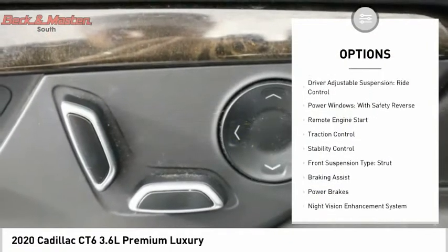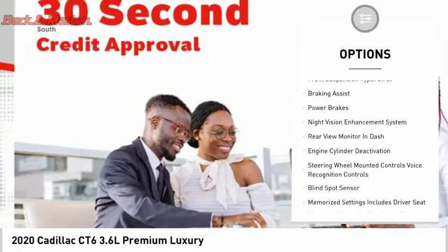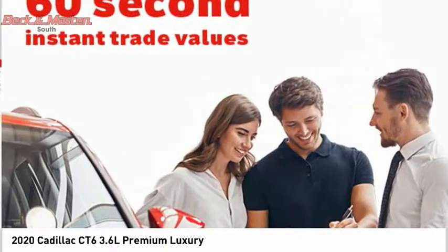Suspension control magnetic, driver adjustable suspension, ride control, power windows with safety reverse, remote engine start, traction control, stability control.